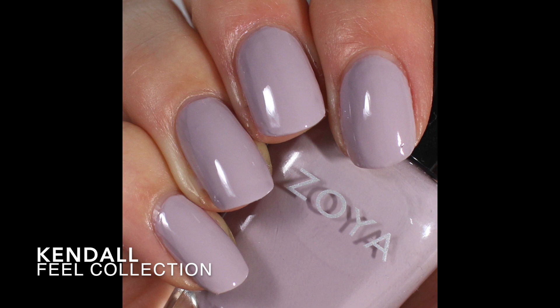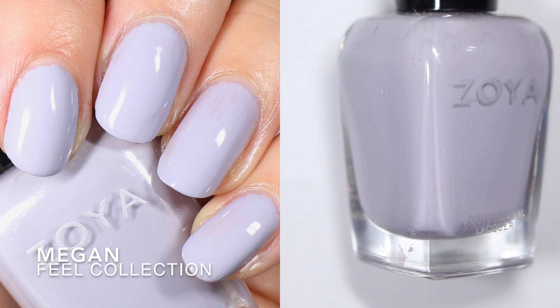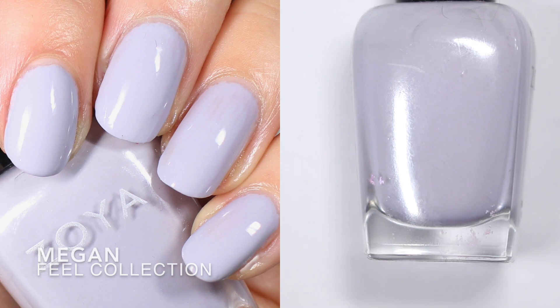Next up is a very similar one — this is Kendall. Zoya describes Kendall as a lavender beige cream nail polish shade and says it's intensity five, covering in two coats, so we'll see what the formula is like. This one is from the 2011 winter collection, the Feel collection. Also from that same Feel collection is Megan, which Zoya describes as a full coverage taupe gray cream.